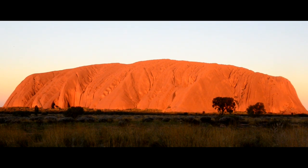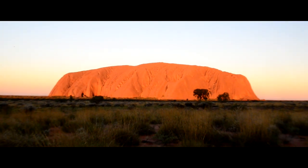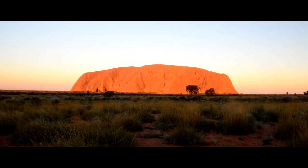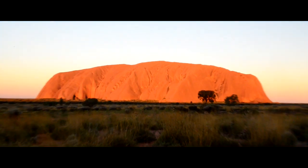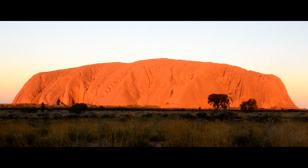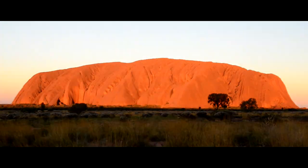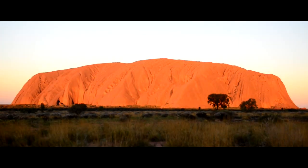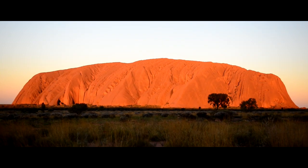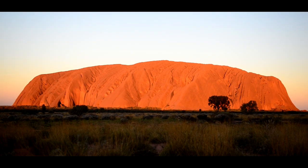And this is Uluru — as you can see it's sunset. Isn't it a beautiful colour? That's Uluru at sunset. Look at that mighty splendour.